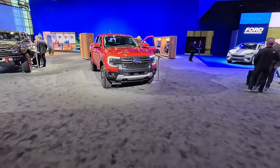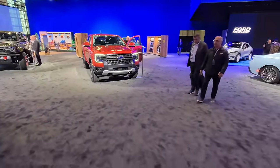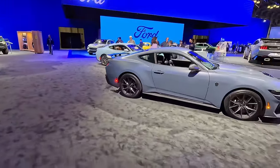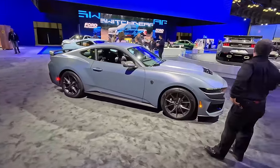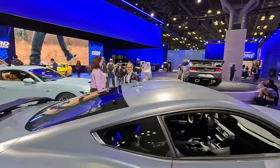Coming over here we've got the Ford Ranger, finally going on sale — very excited that we've got some new sheet metal in the midsize pickup truck segment from Ford, from Toyota, from GM, from anybody who's not called Honda or Nissan. Coming over from there we've got the Dark Horse Mustang, the GTD Mustang, and then we've got Sydney Sweeney's Mustang.